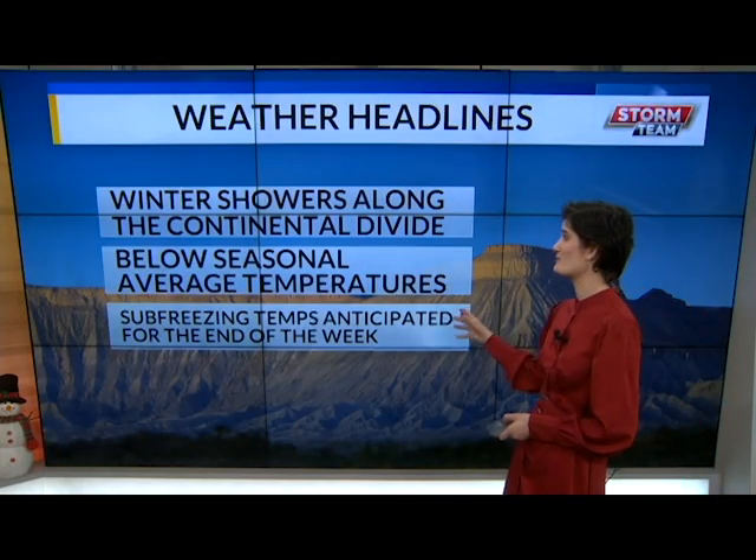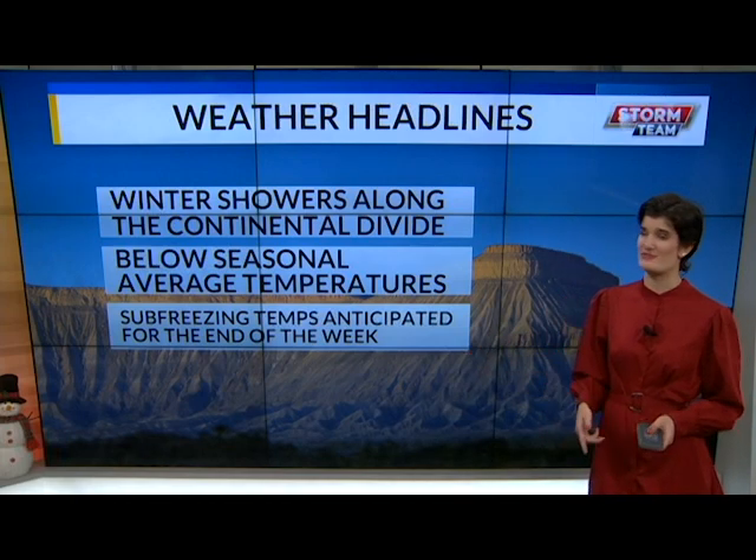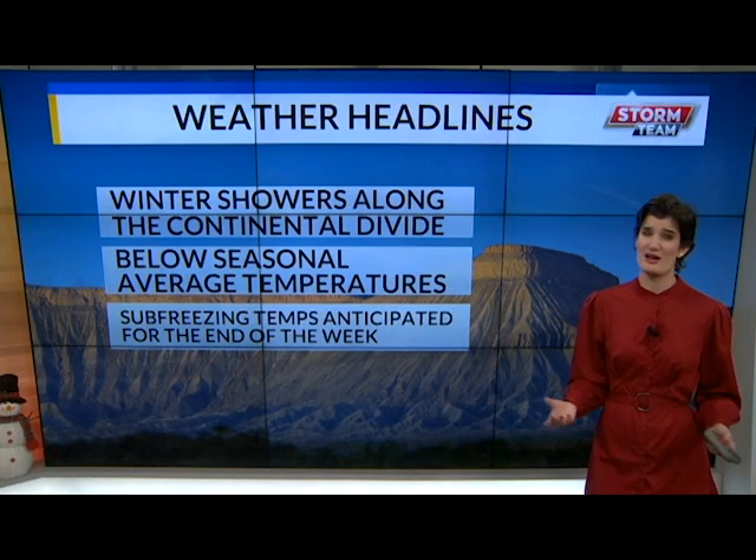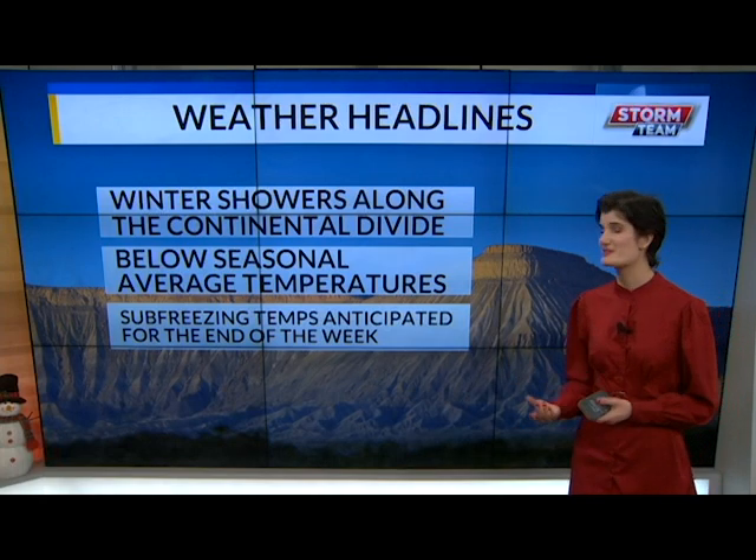Now if we take a look at our weather headlines, we've got winter showers expected all along the continental divide today, below seasonal average temperatures expected in essentially all of the western slope, and those sub-freezing temperatures are expected to stick with us even into the early work week.